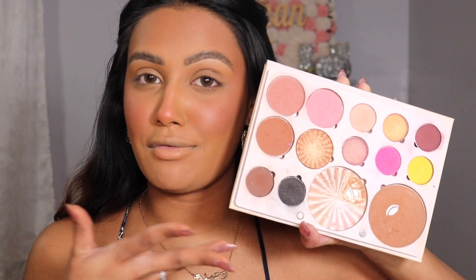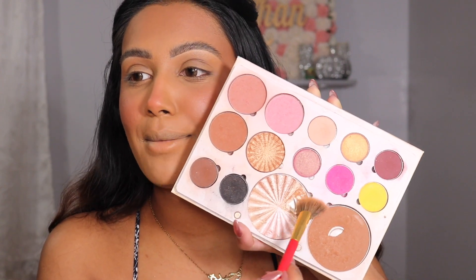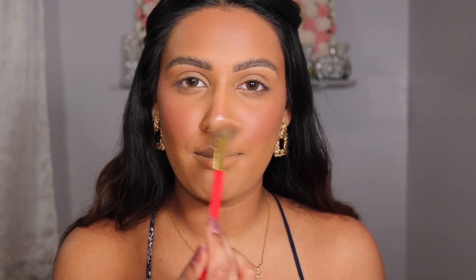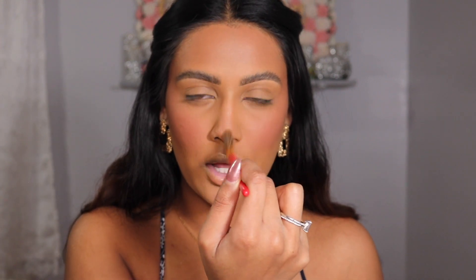For highlight we are going into my collab palette with Ofra Cosmetics. She is very loved and very abused because I use this all the time — I've actually hit pan on one of the shades. Taking that shade, I'm popping this right on our cupid's bone, then on the button of our nose — oh my god look how pretty that is — and then right down the bridge of our nose.